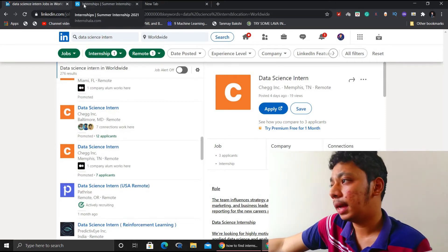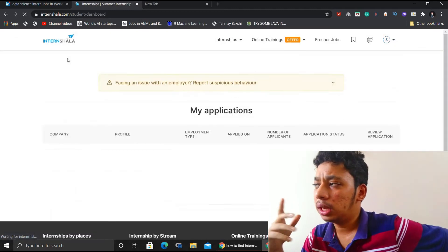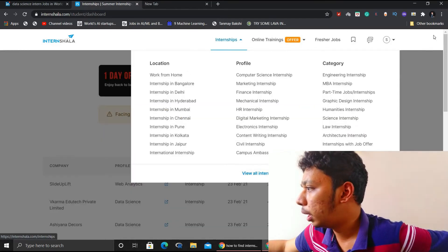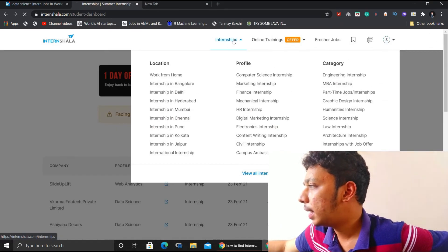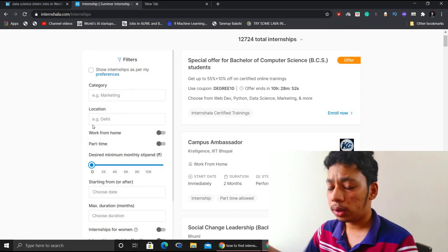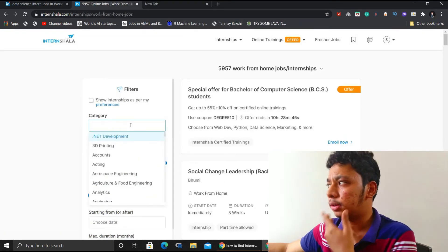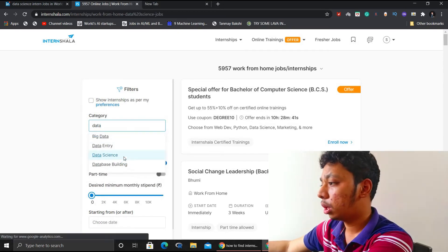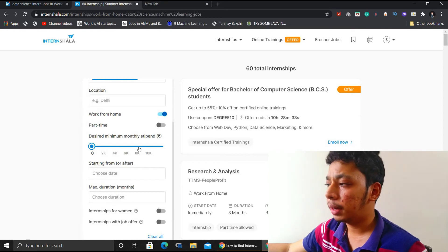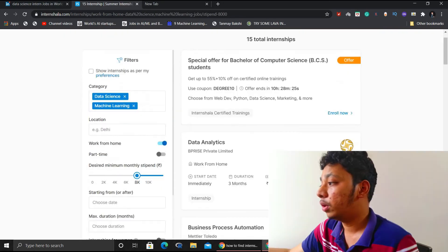Now let's look at Internshala. As I mentioned before, there are a huge number of opportunities — both unpaid and paid internships. In Internshala, there are a lot of facilities: you can select your work location or work from home. If you want to work from home, select the work from home option. Then set the category you are interested in — for example, I'm interested in data science and machine learning. I'll mark those categories and set a minimum criteria of eight thousand per month, so it will only recommend internships meeting that salary requirement.